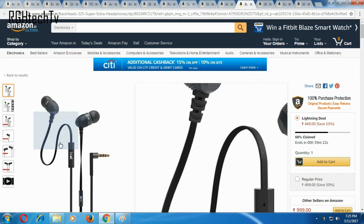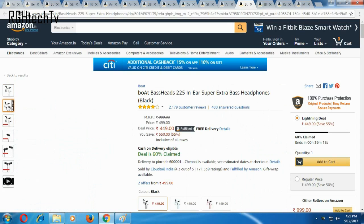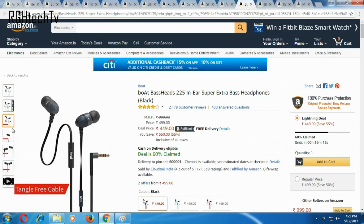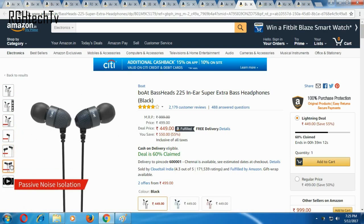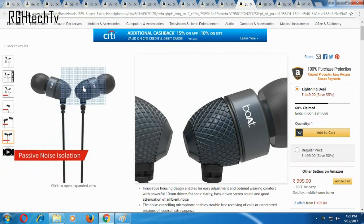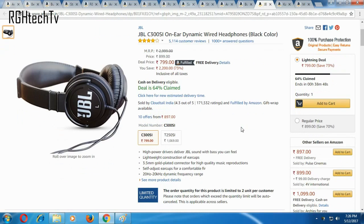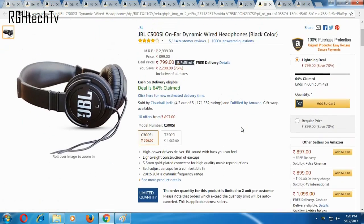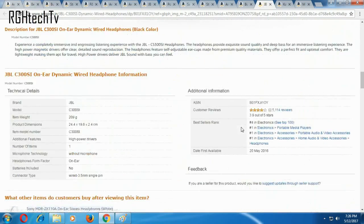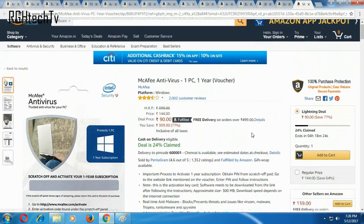Under headphones or earphones, I've shortlisted two based on price-to-performance ratio. First is the boAt BassHeads, available at a very affordable price of 449 rupees — I've heard good things about its build quality and sound quality with decent bass, so I've booked it for myself and the review will be up soon. Second is from JBL — the C300SI on-ear wired headphones, available at 73% off, at around 800 rupees, which I believe is a decent deal.